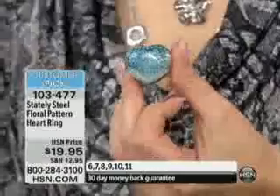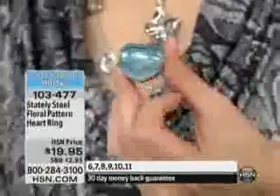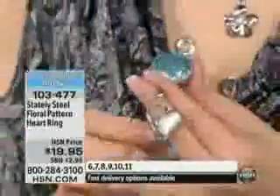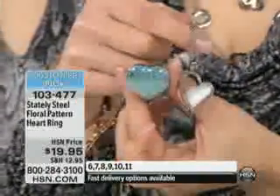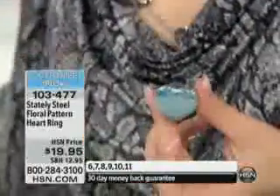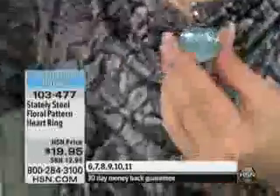Now, if you picked up on anything last hour in hearts — for example, maybe you picked up on this pretty piece. This was done in that simulated cat's eye. You can absolutely mix and match the turquoise resin color piece with the cat's eye.